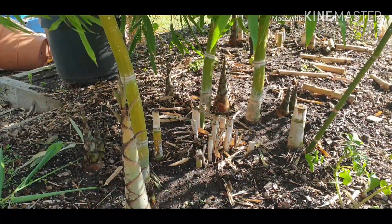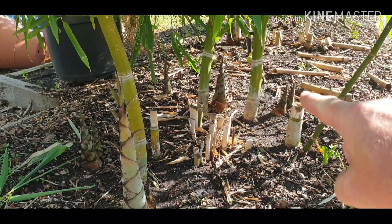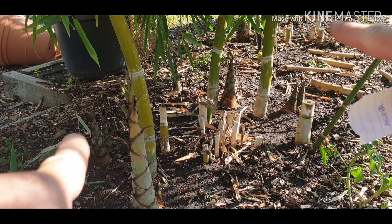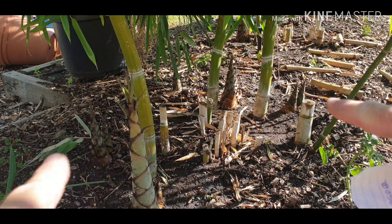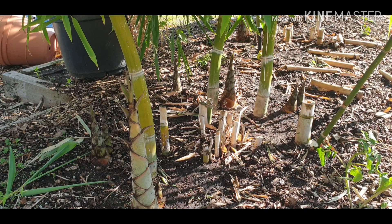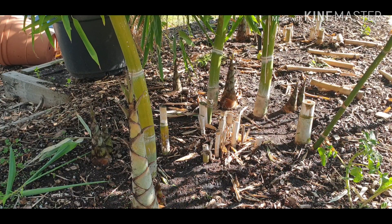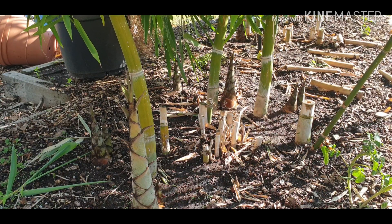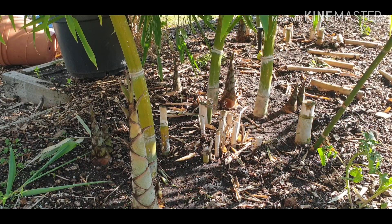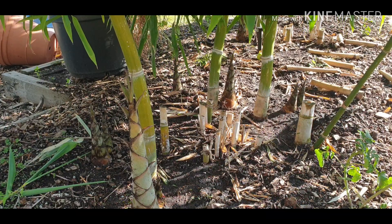But with this clumping bamboo — look, there's one coming up here, and then you've got these two coming up here. Those two are not quite a meter apart, and I've had this bamboo in the garden for roughly six or seven years from seed. So you can see it doesn't take over the garden.